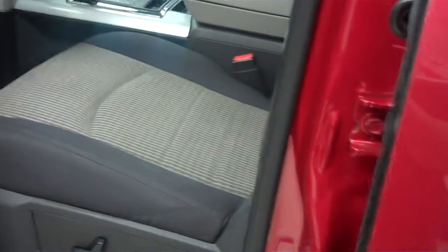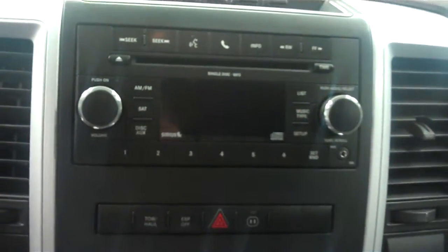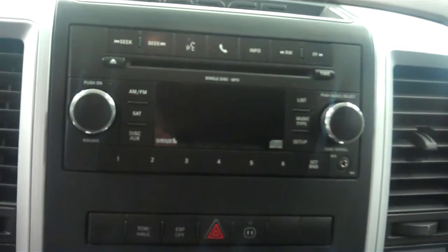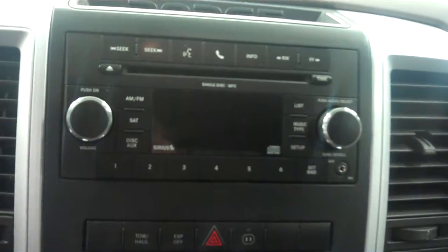The interior of the vehicle is black and tan. It also has power windows, power locks, and power seats. The center console is Sirius-capable with AM/FM radio and a CD player. It also has Bluetooth to connect to your phone, and a multifunctional steering wheel. The odometer reads 36,020 miles.